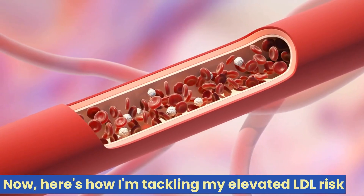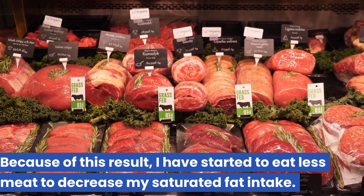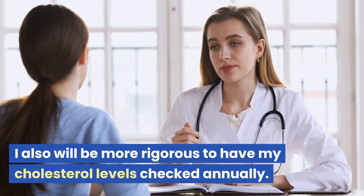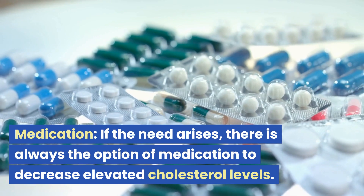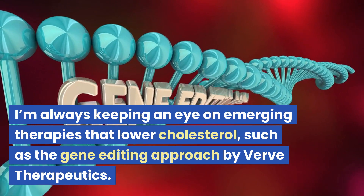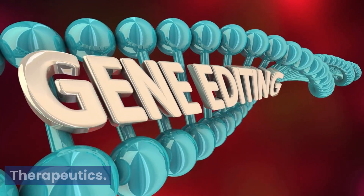Here's how I'm tackling my elevated LDL risk. Because of this result, I've started eating less meat to decrease my saturated fat intake, and I'll be more rigorous about having my cholesterol levels checked annually. If the need arises, there's always the option of medication to decrease elevated cholesterol levels. I'm also keeping an eye on emerging therapies that lower cholesterol, such as the gene-editing approach by Verve Therapeutics.